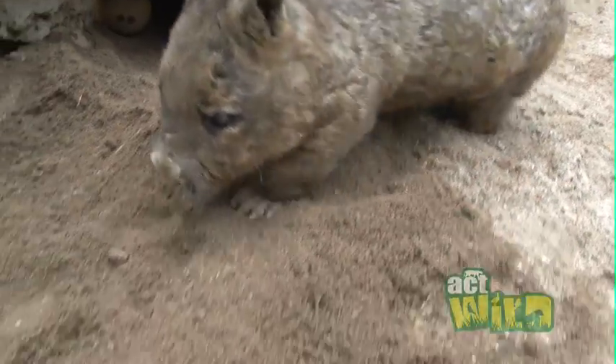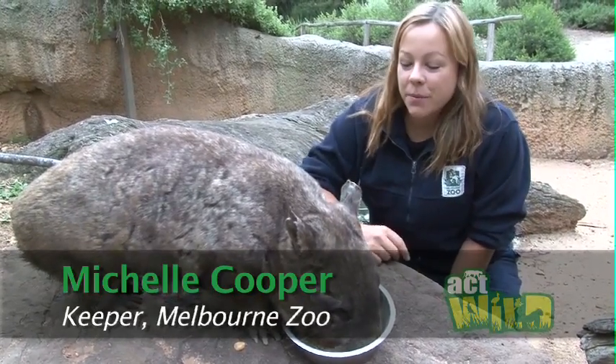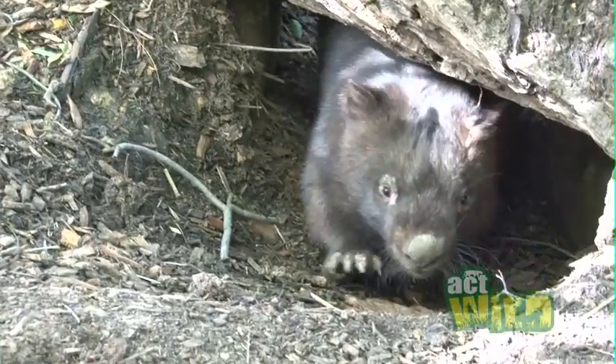We've got three different species of wombats in Australia, and wombats are native only to Australia, so they're endemic to this area. We've got the southern hairy-nosed wombat, which is this one here — this is Wiggles. We've also got the northern hairy-nosed wombat and also the common wombat.